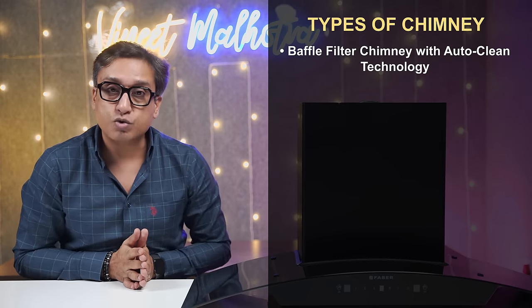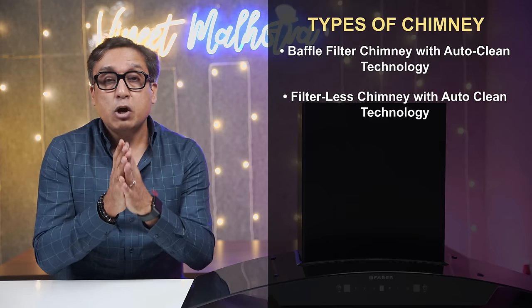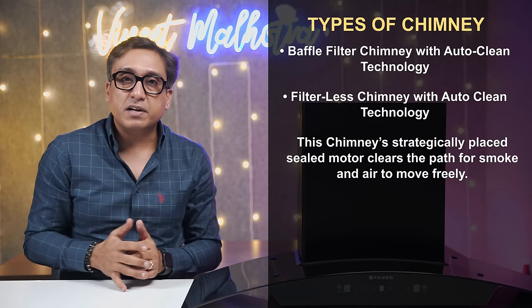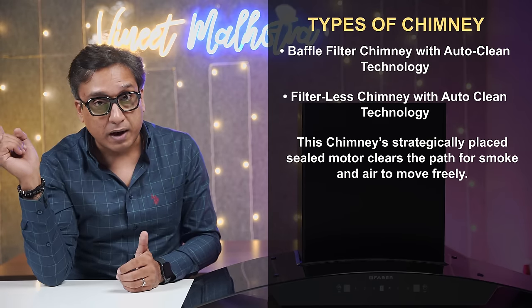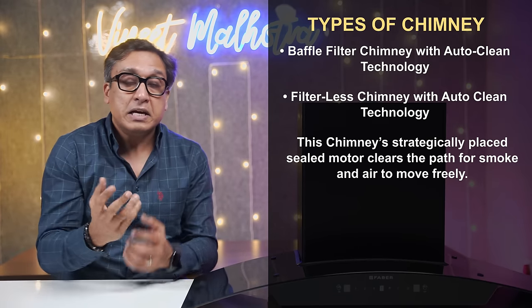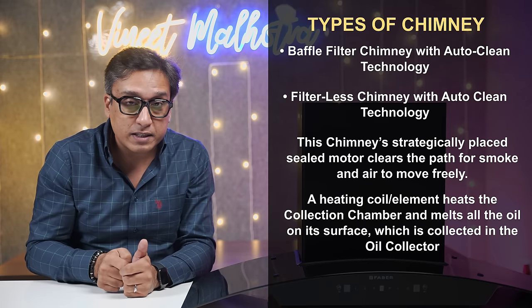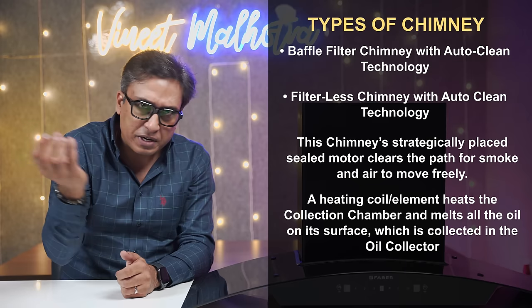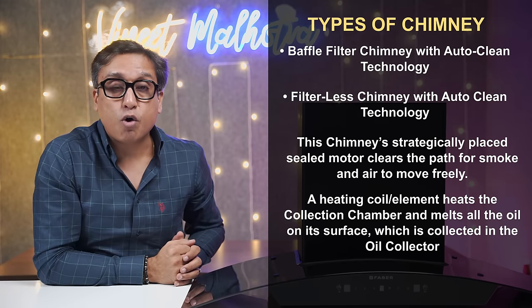You will see two types of chimneys in the market. One is a baffle filter auto-clean chimney, and the other is a filterless auto-clean chimney. In the baffle filter, you get something extra, which I will tell you later. But in an auto-clean chimney, there is no separate filter. The residue collects inside, and when you activate the auto-clean feature, oil collects in the oil-collector tray, which you can wash easily.